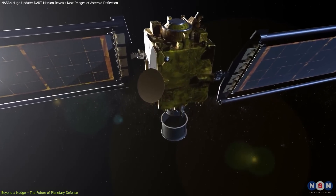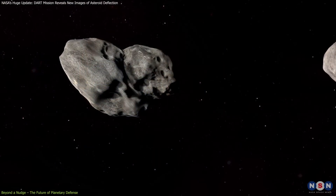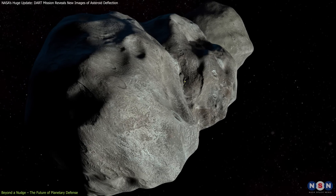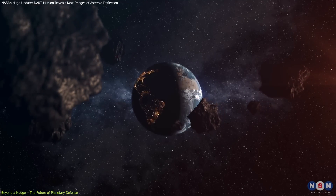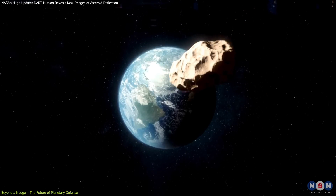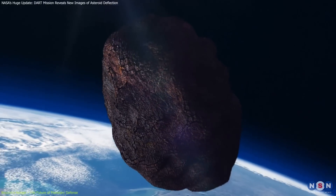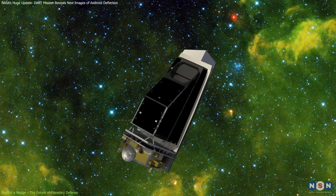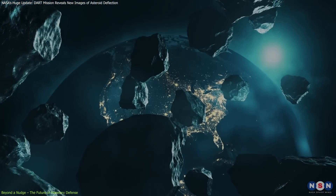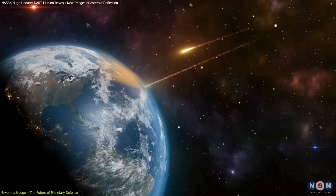NASA's DART mission has really opened up new possibilities for keeping our planet safe from asteroids. By sending a spacecraft at high speed into Dimorphos, they managed to change its orbit around another asteroid, Didymos. We've got the technology to push asteroids away if they ever threaten Earth. However, just pushing asteroids isn't enough — we also need to spot them early. To enhance our ability to detect potentially dangerous asteroids, NASA is planning to launch a new telescope called the Near Earth Object Surveyor in 2026, which will use infrared to see and study asteroids that could be a threat to us.